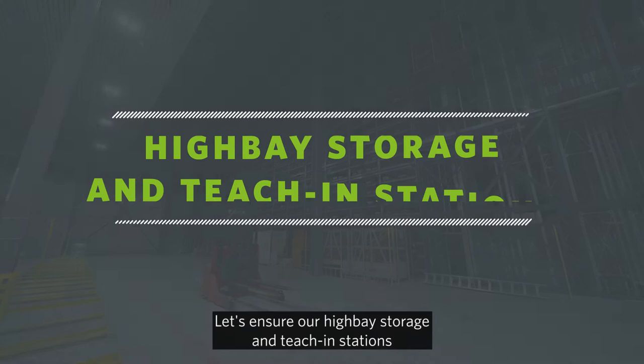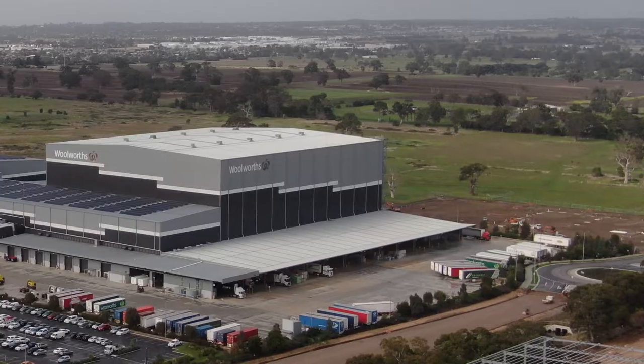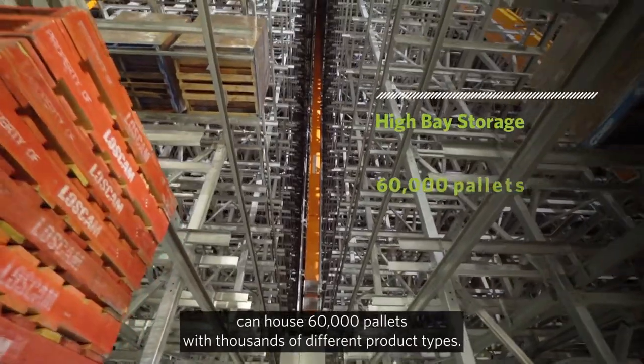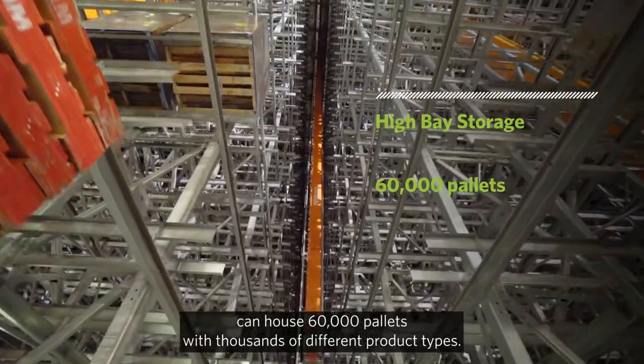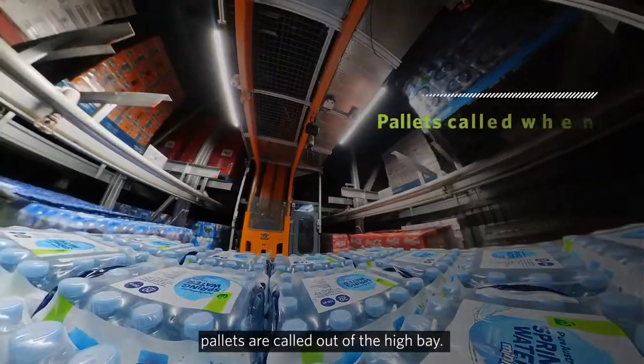Let's ensure our high-bay storage and teach-in stations are operated safely and efficiently. Taller than a 12-storey building, our high-bay storage can house 60,000 pallets with thousands of different product types. When the DC is ready to start picking store orders, pallets are called out of the high-bay.